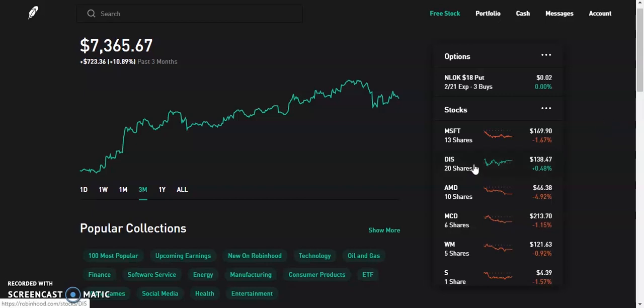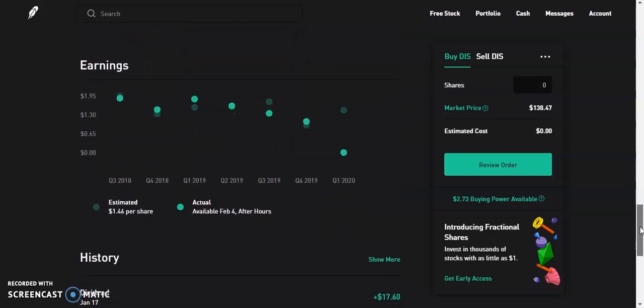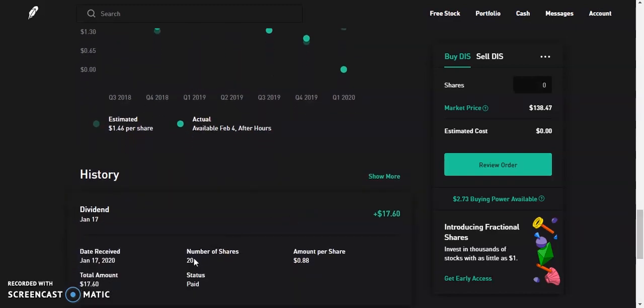Moving to my Robinhood portfolio, my only dividend payment this month is ticker symbol DIS — Disney. Disney has earnings coming up on February 4th, and I believe that's going to push the stock up after they announce subscriptions and all that. I got paid out on January 17th — I own about 20 shares of Disney and got paid out about $0.88 cents per share, totaling $17.60 on January 17, 2020. Disney is a special dividend because they pay out twice a year, so every six months. That means I'm receiving about $35 from Disney yearly at the current price.